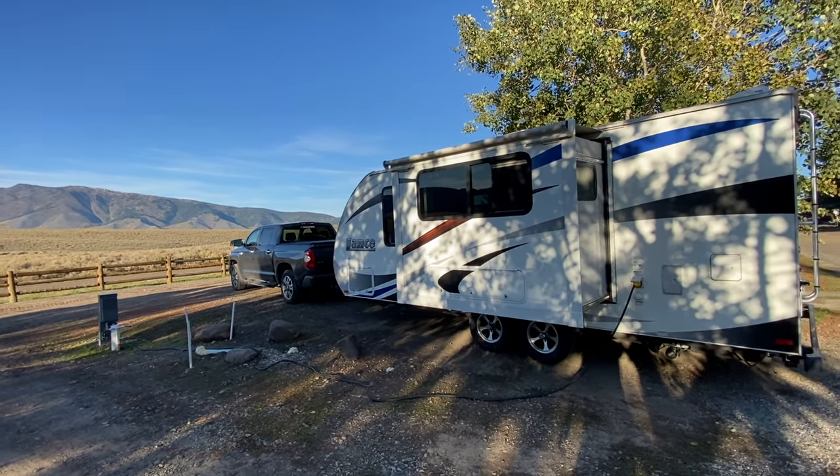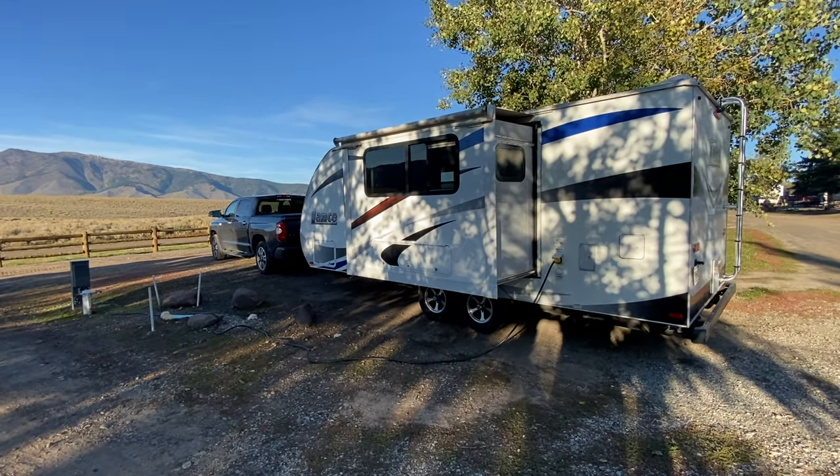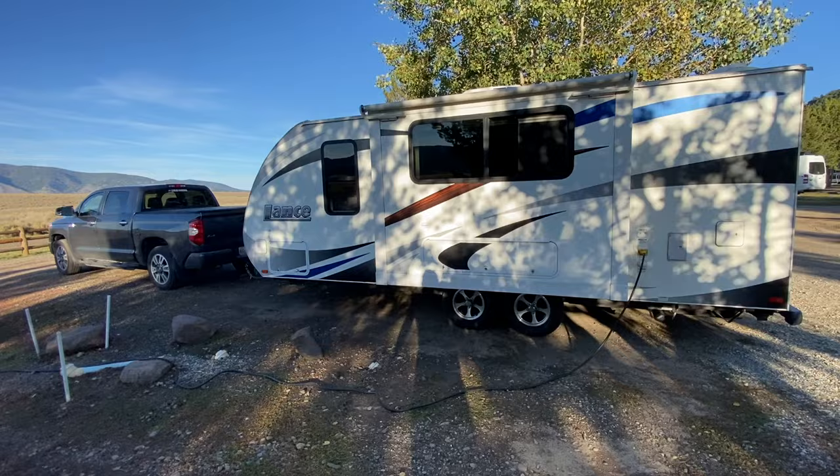To start with, we're going to review towing capacity and payload. These are some confusing things, and if you don't know where they come from it might be even more confusing. The bottom line is that neither one of them really has anything much to do with towing.